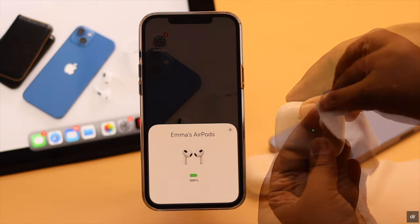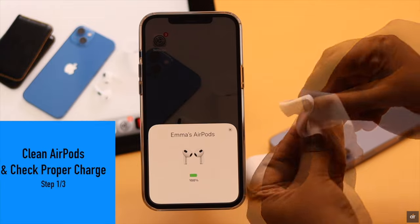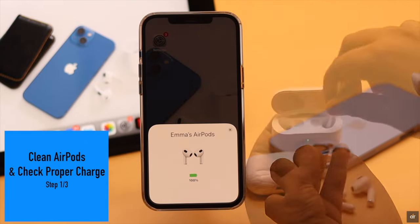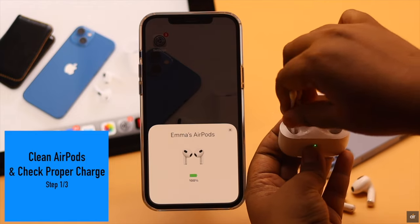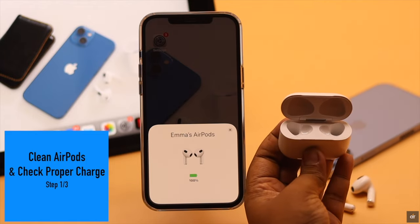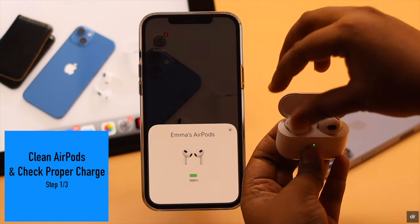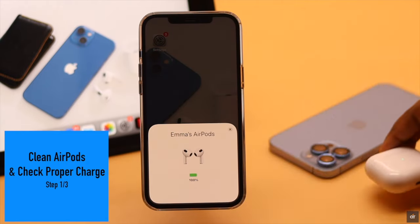First, clean both AirPods with a soft cloth and also clean inside the case, because sometimes dust and dirt get stuck in the AirPods and they do not get a proper charge, which can make them quieter. So cleaning might fix the issue.